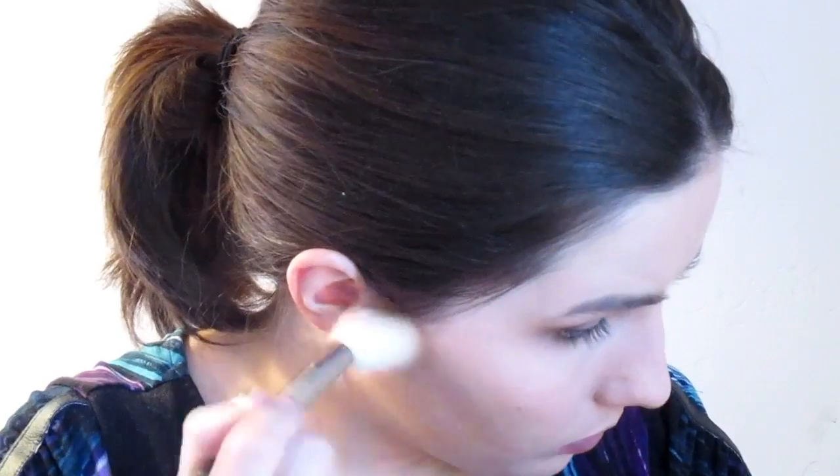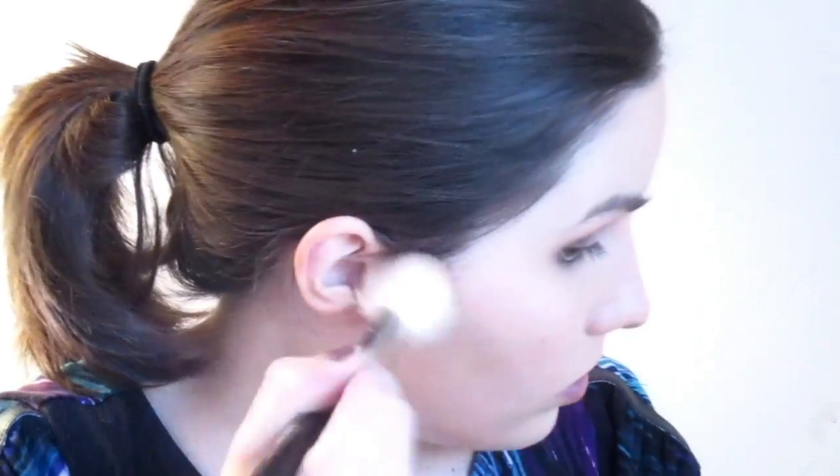I'm just starting with my ear and working my way down. Now I'm going to contour my nose using the Hula bronzer, and I'm going to contour my nose with my E31 brush.